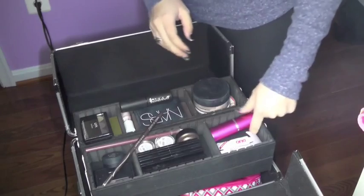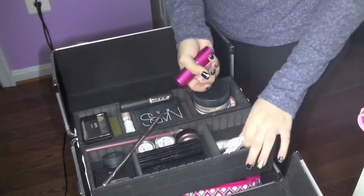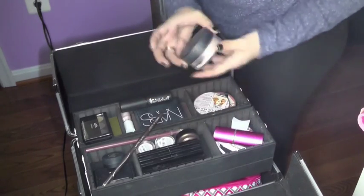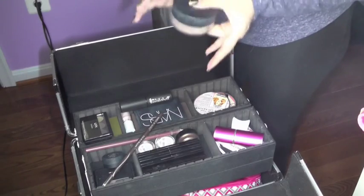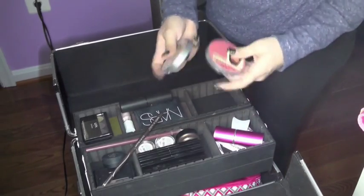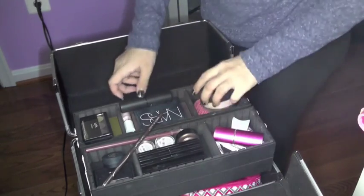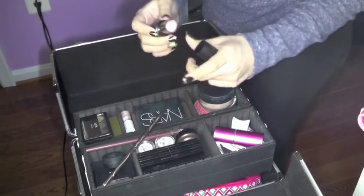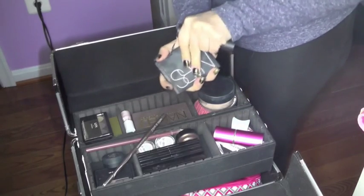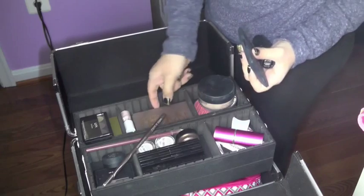Right up the top, I have my tweezers that I use for eyelashes, another little tweezer thing for eyelashes, and three different lash adhesives. I have my MAC powder, which is like a blush-ish thing. I have my Cindy Luminizer and my Betty Luminizer.